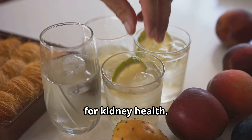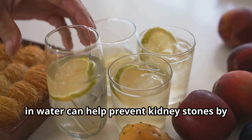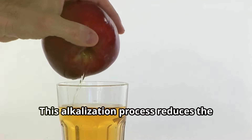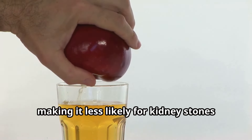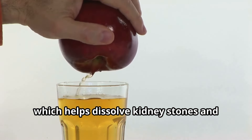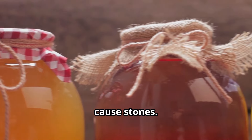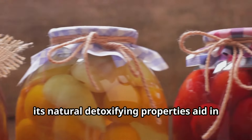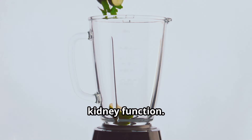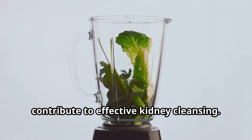Apple cider vinegar drink is a powerhouse for kidney health. Just a tablespoon of apple cider vinegar in water can help prevent kidney stones by creating an alkaline environment in your body, reducing the acidity of urine and making it less likely for kidney stones to form. Apple cider vinegar contains acetic acid, which helps dissolve kidney stones and prevents new ones by breaking down the minerals and salts that cause them. Its natural detoxifying properties also aid in flushing out toxins and promoting overall kidney function.